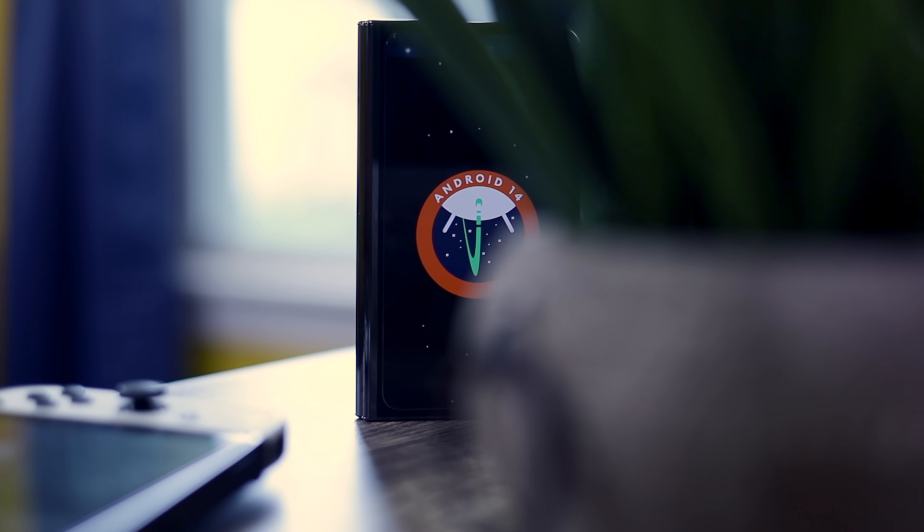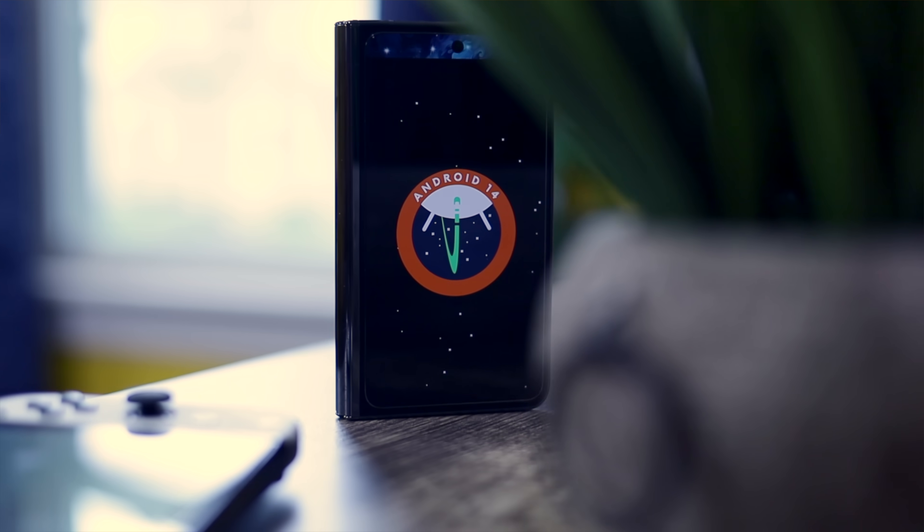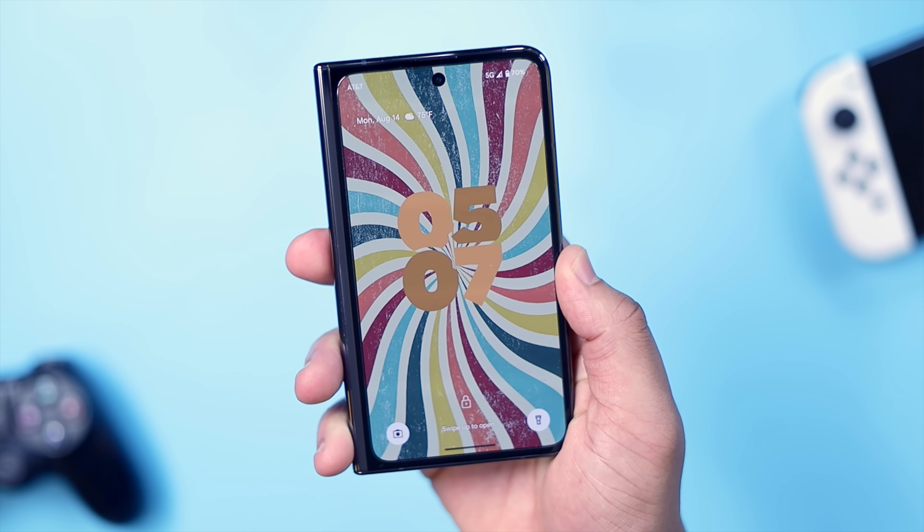We are very close to a full Android 14 release, and after all these betas, I am glad it's finally over. The fifth and final beta was released last week with very few minor UI tweaks. Everything we know now is pretty much it for the stable build, so to celebrate I installed beta 5 on my personal Pixel Fold and I'm going to show you the top features you can look forward to in the full release.